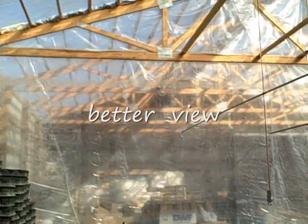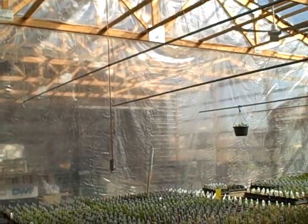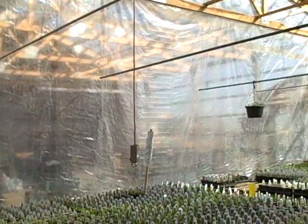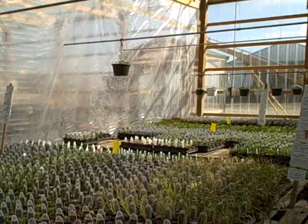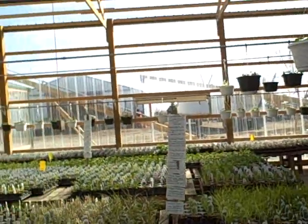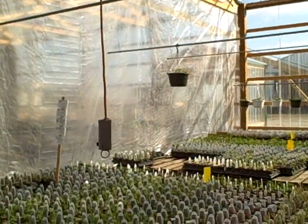You can see our plastic wall there — that is to keep it warmer in this section. This is about half the building right here. Our heaters are up there and this makes it so I don't have to heat the whole building right away.